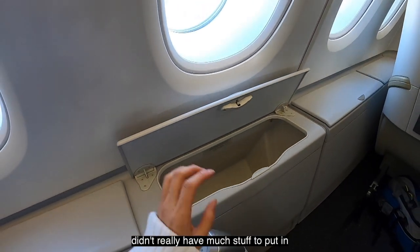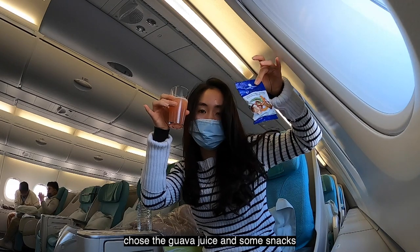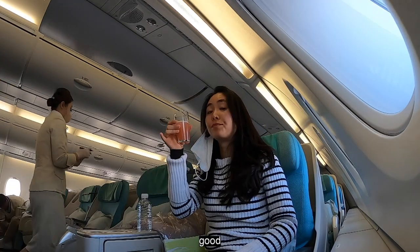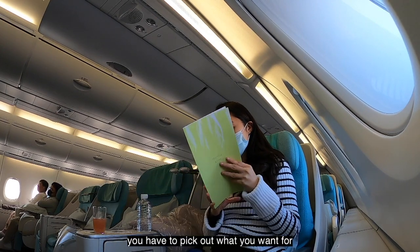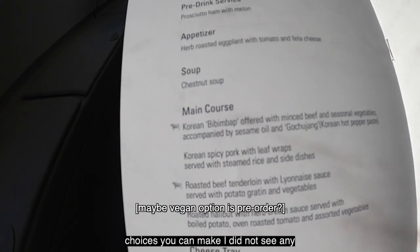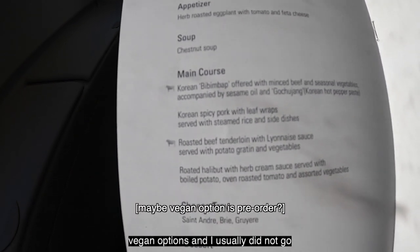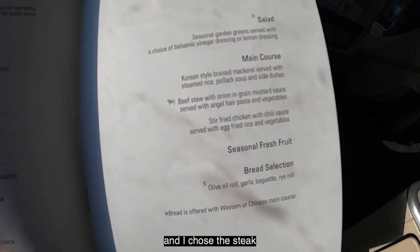They give you a welcome drink and I chose the guava juice and some snacks — the guava juice was actually really good. You can check out the food menu and pick what you want for lunch and dinner; there are three or four different meal choices. I did not see any vegan options, and I usually don't go for the bibimbap because that's something you could get anywhere. I chose the steak.